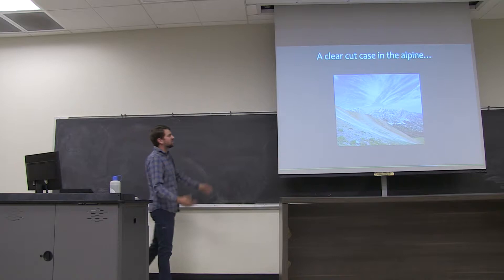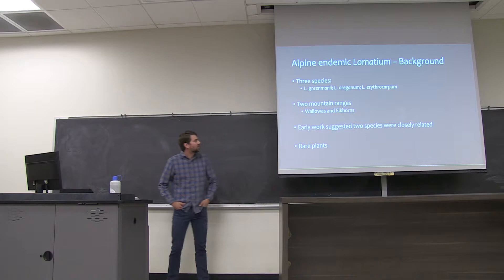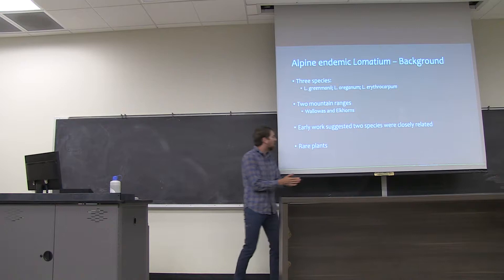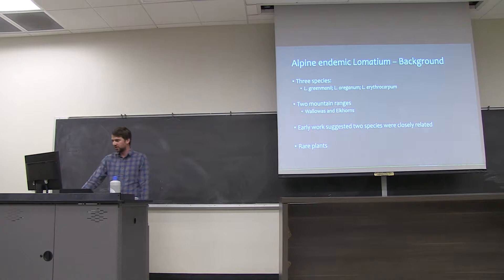We have a clear-cut case in the Alpine where we essentially have three species: Lomatium greenmanii, Lomatium oreganum, and Lomatium erythrocarpum. They're found in two mountain ranges, the Wallowas and the Elkhorns. Earlier work suggested that two of these species were really closely related, but we'll investigate that hypothesis. It's worth noting that these are rare plants found exclusively in the populations I'm about to show you.